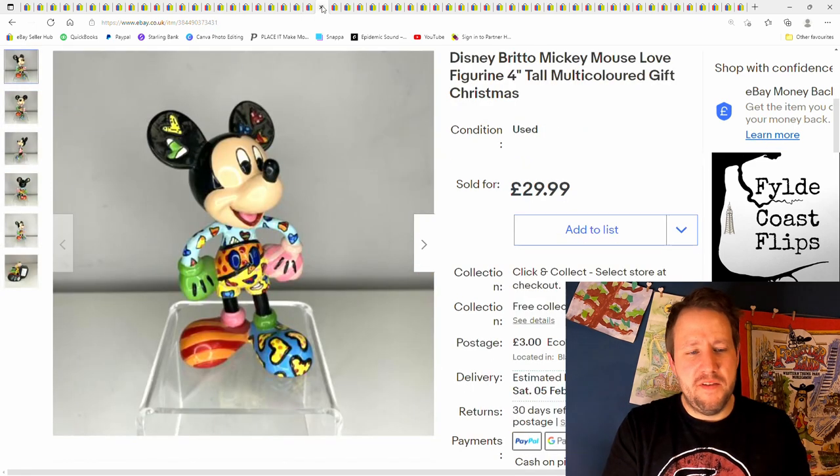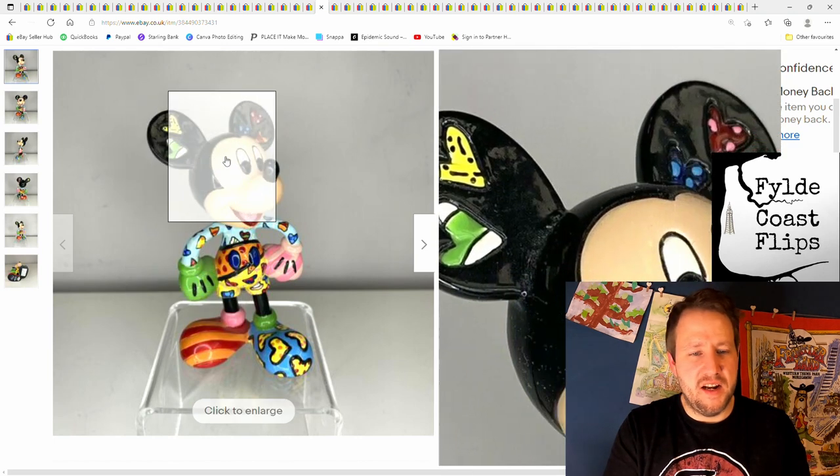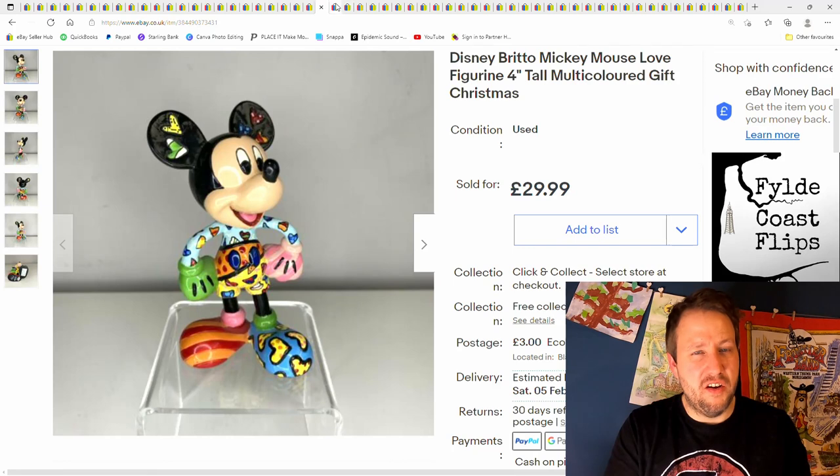This is a Disney Brito piece — look out for this brand right there. I could have got more for this one; I couldn't find it out there so I just made up a price of £30. It sold really quickly. I think I could have got a bit more, but I only paid a pound so can't complain.